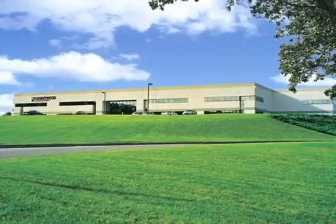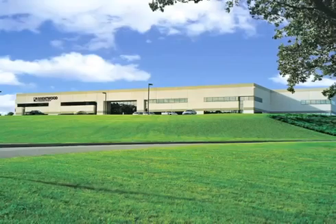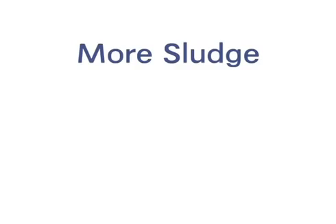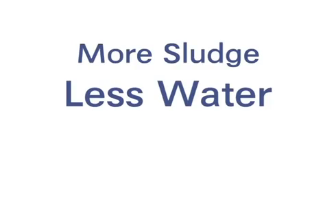With inventive products like CEDVAC, Brentwood has established a true global presence and expanded its reach to all corners of the world. More sludge. Less water. CEDVAC.